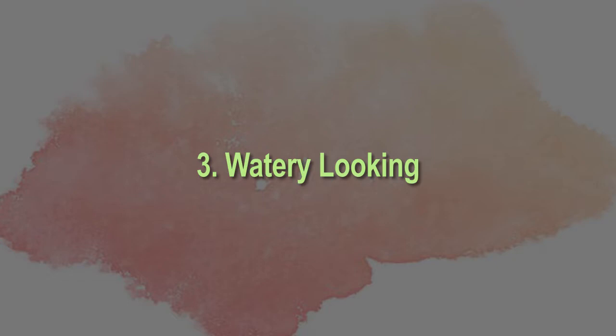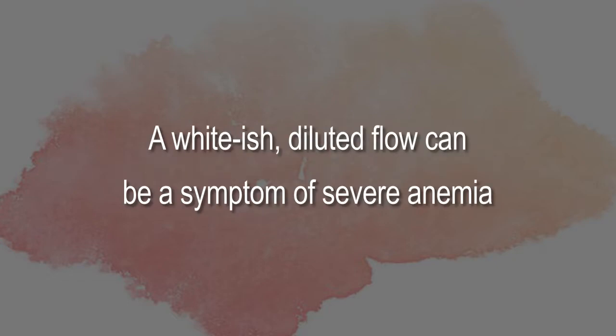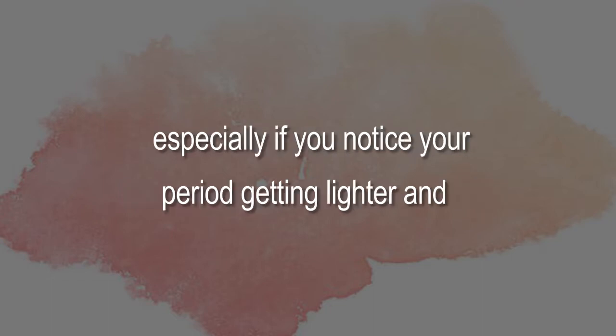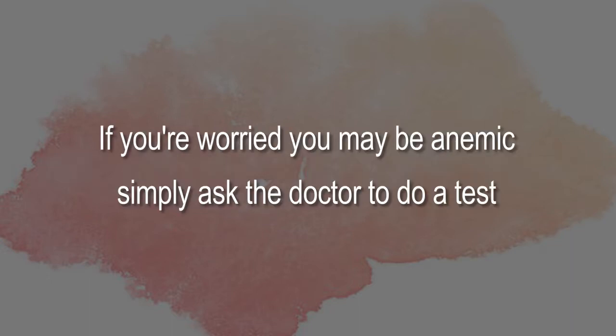Three: watery looking. You may have a nutritional deficiency. A whitish, diluted flow can be a symptom of severe anemia, especially if you notice your period getting lighter and lighter when it would ordinarily get a bit heavier. If you're worried you may be anemic, simply ask the doctor to do a test.